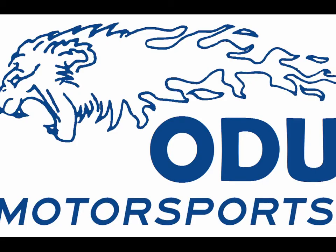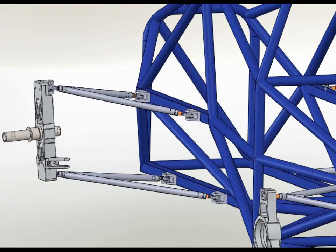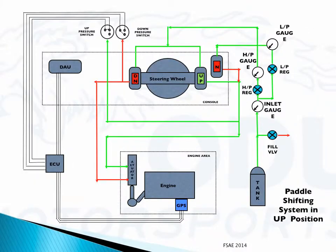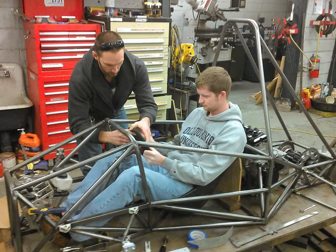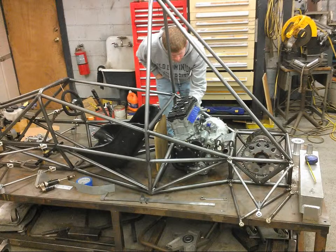As of now, our team has completed our frame design in SOLIDWORKS, and designed our suspension geometry at Optimum K. Our front and rear uprights have been designed and fabricated. The automatic paddle shifting system has been designed and is awaiting installation. The mainframe has been completed, and we are in the process of designing the vehicle for driver ergonomics. Control arms and engine mount have also been fabricated. Old Dominion's budget is only a fraction of the other competing universities.